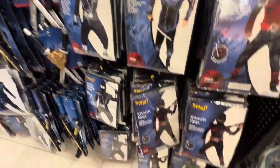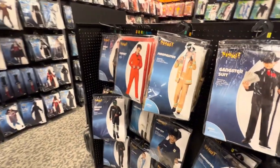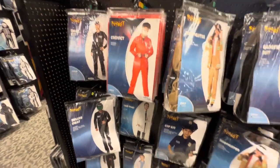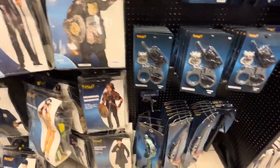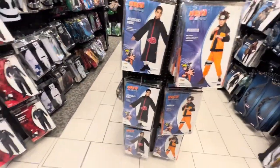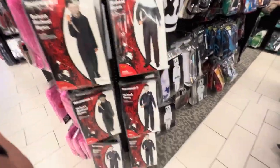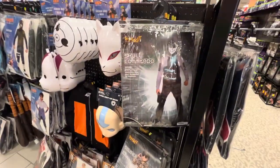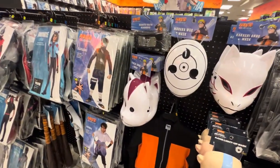There we go - got ninja wear, ninja ninja. SWAT kit. Convict - I don't know what kid wants to be a convict, not sure about that one. Maybe you get all your friends to dress up as convicts, it's kind of funny. Michael Myers as a kid - that's kind of rough. A little Japanese wear.